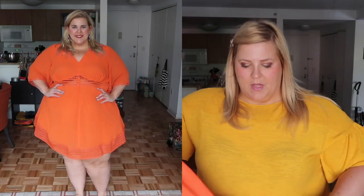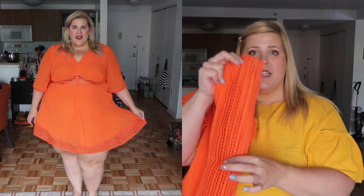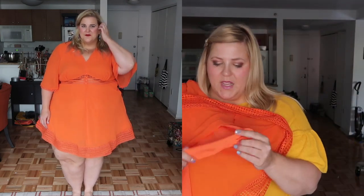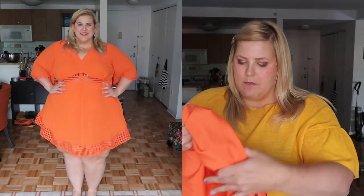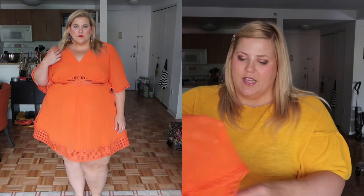It adds definition and shape to the bust and then goes all the way down into an A-line shape with that same lattice work mimicked at the bottom. It's lined in a really nice matte acetate — not the acetate I hate. As far as fabric, I'm pretty certain it's polyester because I can just feel it these days.